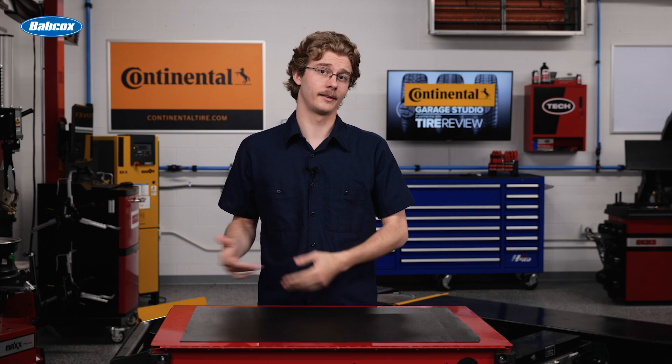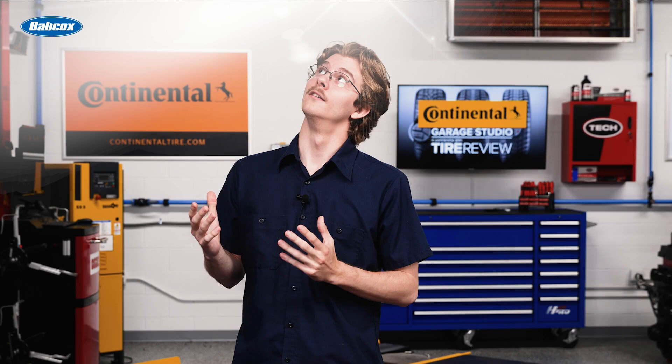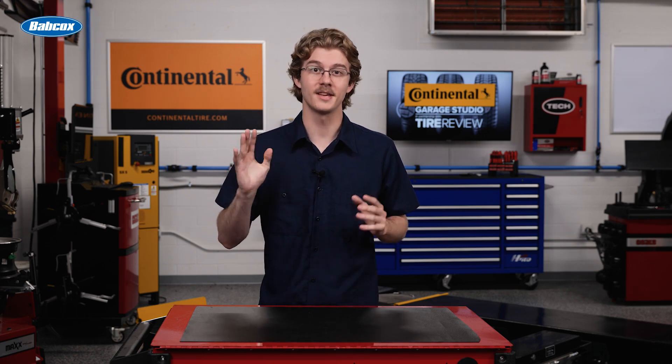Recruiting top technician talent is hard right now. Between the technician shortage and retention issues you've probably dealt with, I'm sure you're fed up and have felt like you've exhausted all options. However, there is light at the end of the tunnel. Don't give up just yet. Here are four tips to help separate you in recruiting technicians differently.